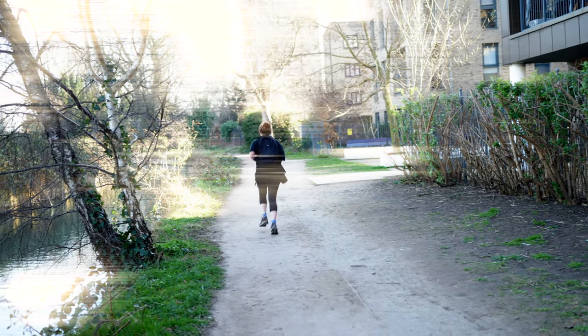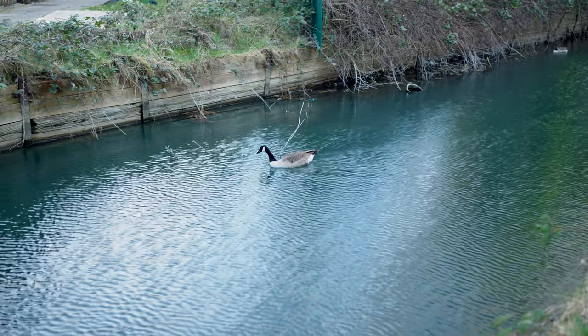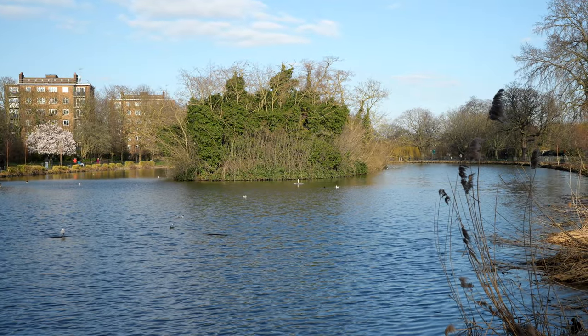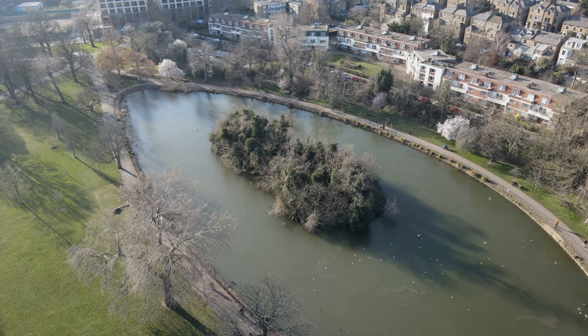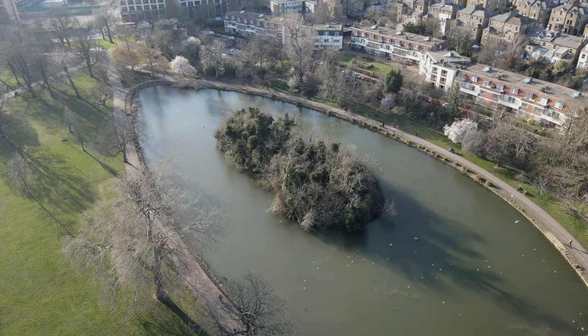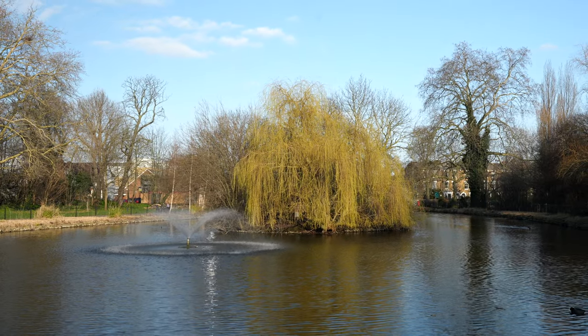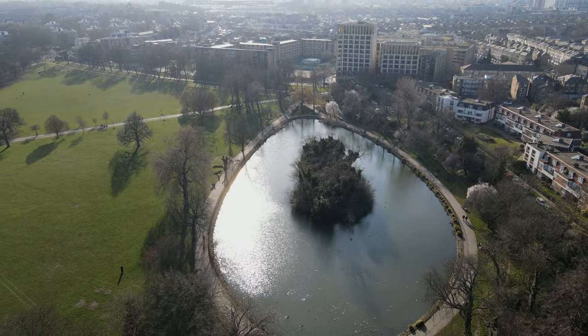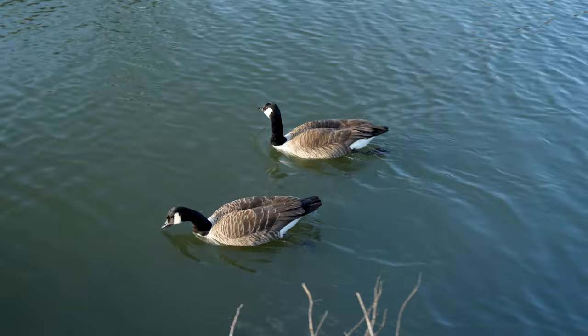One of the most interesting aspects of the Woodbury Wetlands is that it is home to a number of rare bird species, including the rare bittern. In fact, the site is one of the few places in the UK where the bittern can be heard and seen, making it an ideal spot for bird watchers.